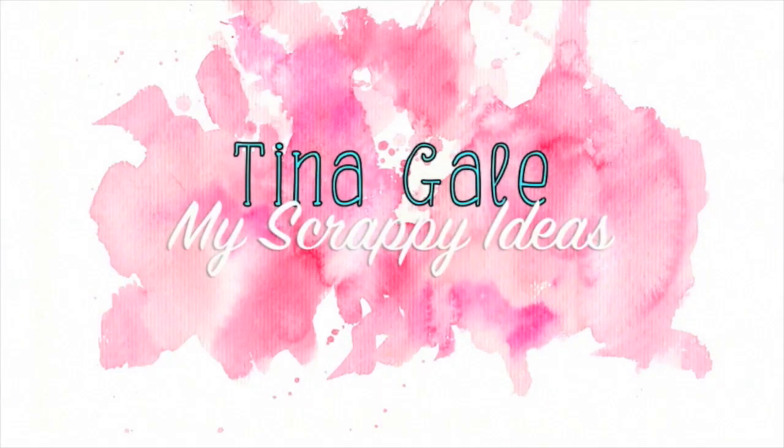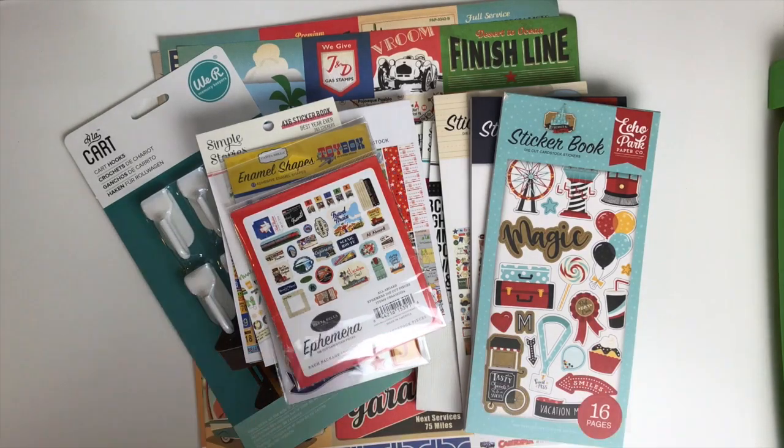Hi guys, Tina Gale here and I have a haul video today. Over National Scrapbooking Weekend, I placed a few orders, and this is the first one to come in.